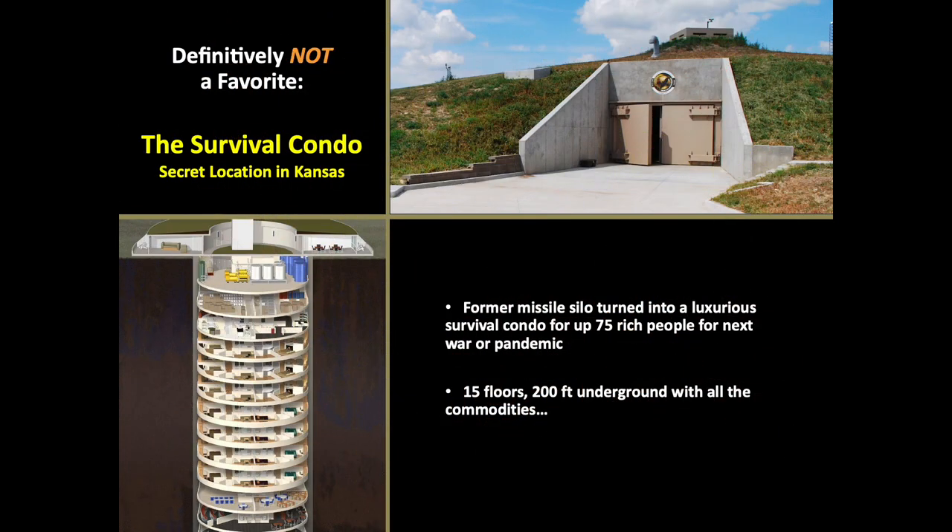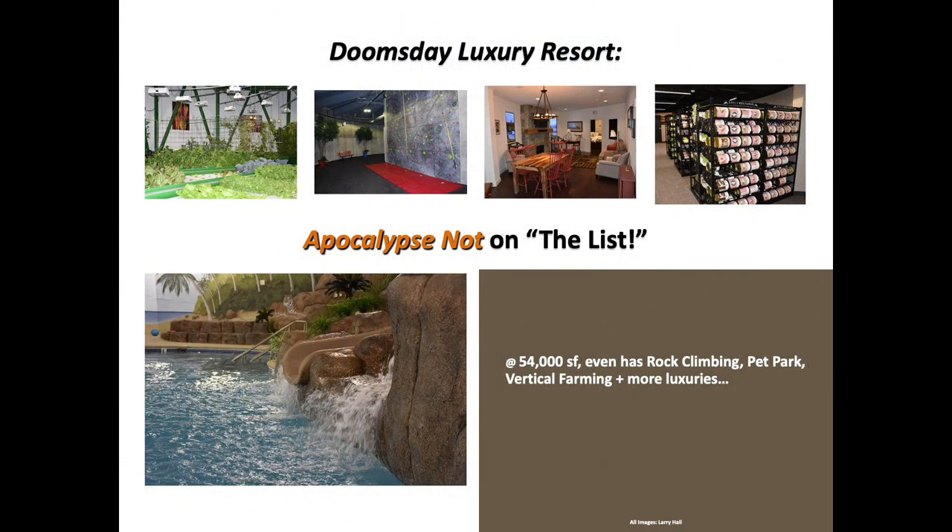Another definitely not a favorite is the Survival Condo located in a secret location somewhere in Kansas. This former missile silo has been turned into a luxurious survival condo for up to 75 rich people for the next war or pandemic. It has 15 floors, is located 200 feet underground, and has all the commodities found in their main mansions and penthouses — a wine cellar, rock climbing, even a pet park. Its indoor farm can provide fish and vegetables for 70 people for as long as necessary. This doomsday luxury resort is an apocalypse not on the list.